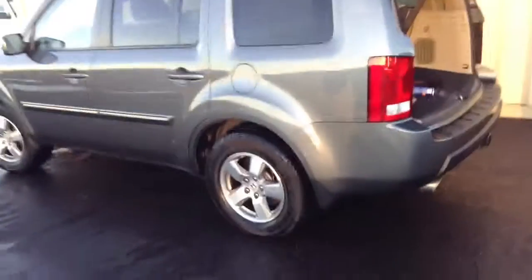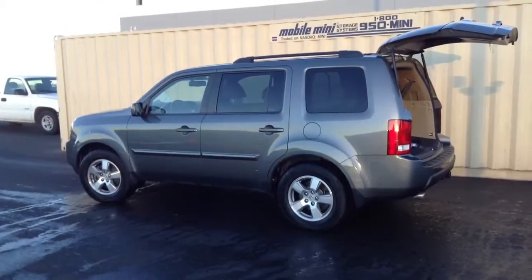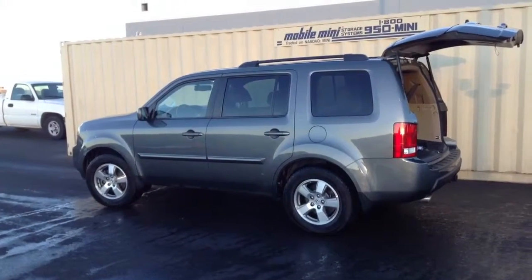So there it is. Let me know what you think and when you'd like to stop by and take it for a test drive. My cell phone number is 231-557-6838. Thanks again and have a great day.